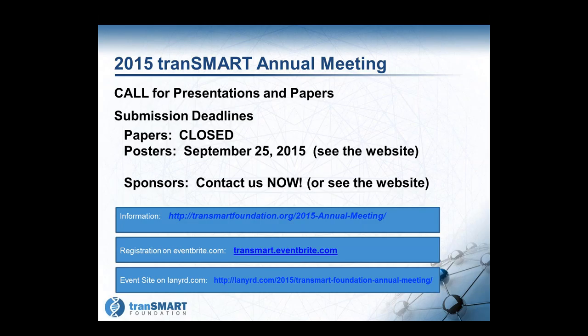Submissions for papers and presentations are closed, but we can still take more posters — see the website. Registration is available at TransMart Eventbrite, and we will have a full agenda site up hopefully by the end of this week. We have a hotel lined up with discounted rooms still available. Right now we have 55 people registered and are hoping to get up to 150, so please make your arrangements and register now.